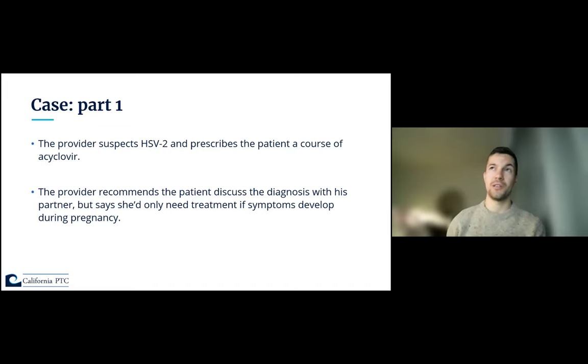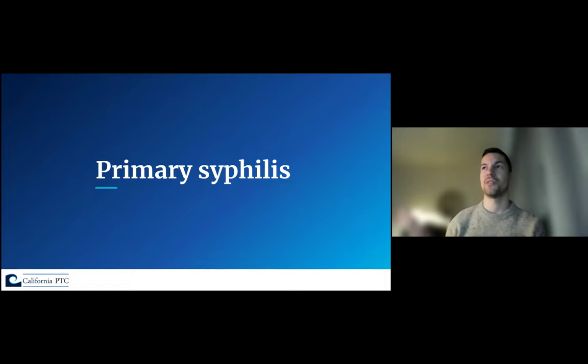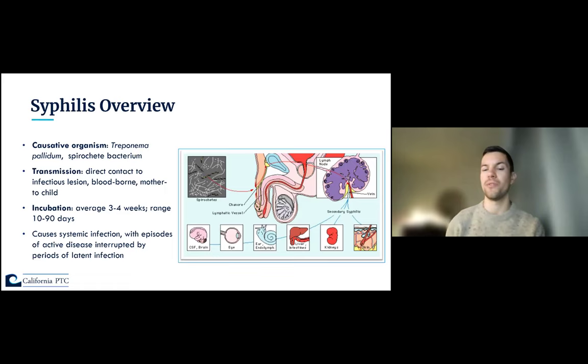This example shows how syphilis can be misdiagnosed. The provider suspects HSV-2, prescribes acyclovir, recommends disclosure to the pregnant partner, and says she would only need treatment if symptoms develop during pregnancy. We now have a patient with primary syphilis. Syphilis is caused by Treponema pallidum, a spirochete bacterium, transmitted through direct contact with infectious lesions. It can also be bloodborne or transmitted from mother to child vertically. The incubation period on average is three to four weeks but can be up to 90 days — so it's important to inquire about exposures up to 90 days ago.